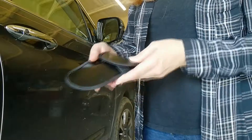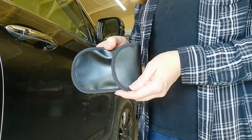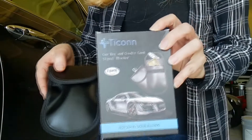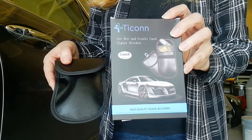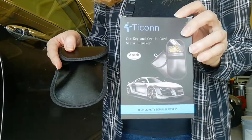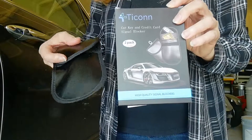I'm assuming this thing is completely blocking the signal and does what it says. Two came in a box. I have no way of testing what will happen with the credit cards, but since it's working with the fob, I assume it also would block skimmers from being able to access your personal stuff electronically.